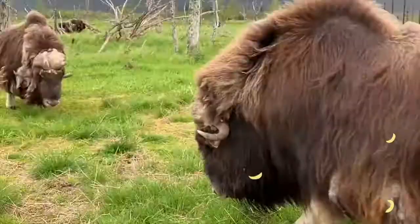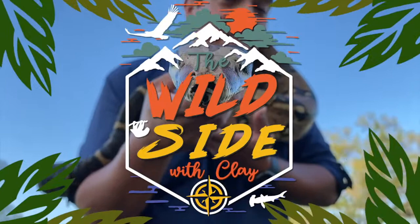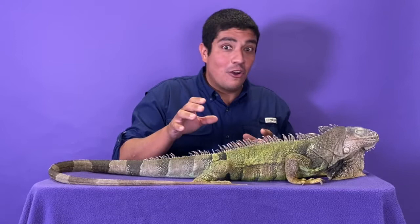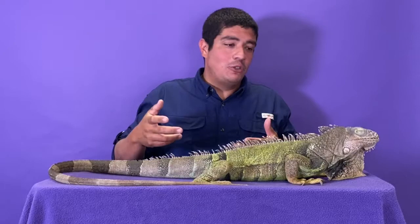Ladies and gentlemen, it is my pleasure to welcome you back to Once in a Wild. We're going to talk to Amanda in just a bit about this animal. We are here at Once in a Wild talking about their first ever real rescue that they've taken in and given a home to. This is Joanna, and she's an iguana — Joanna iguana is a green tree iguana. These animals are native to Central and South America, a very tropical environment.